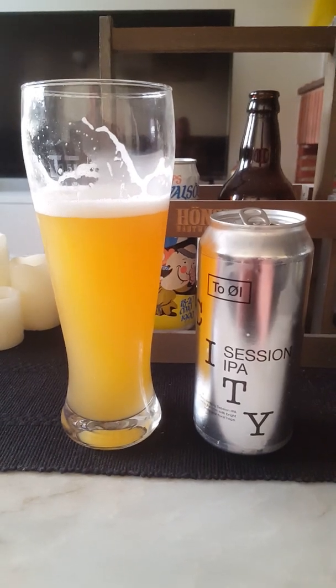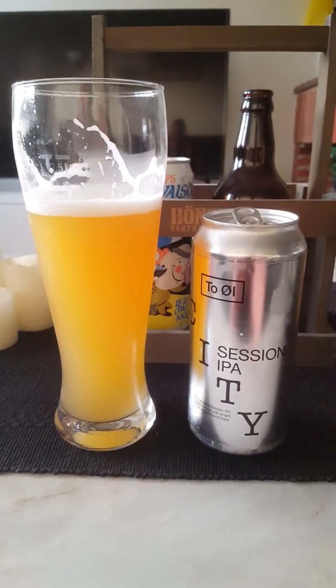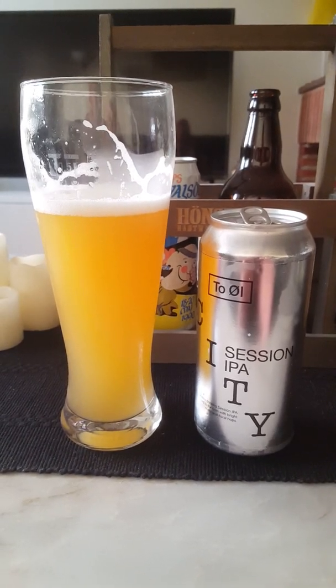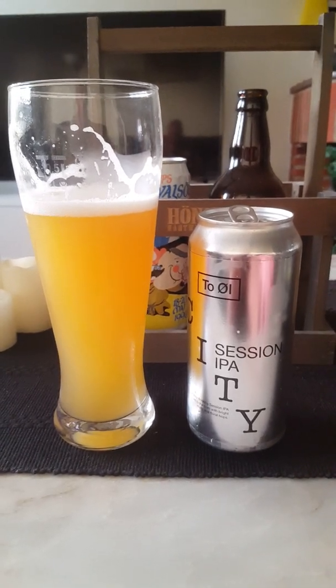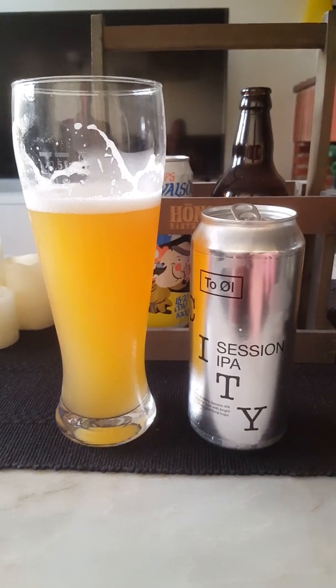Very easy drinking, easygoing. A little bit of a slight tropical character, a little bit of that orange thing going on, and then rather quickly comes that floral hops with a little bit of slight bitterness at the back end — hoppy and floral.